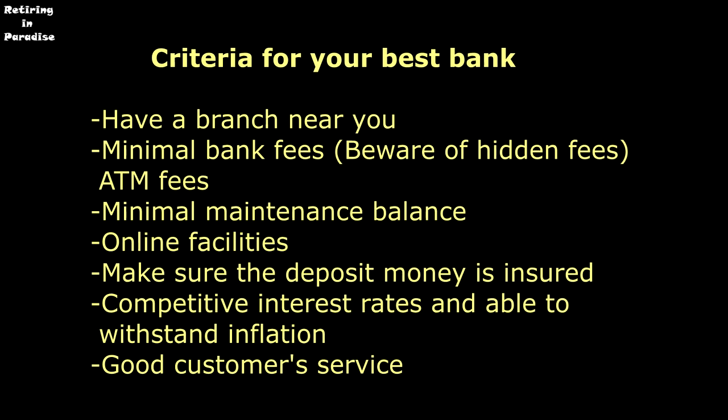If you're going to deposit a large amount of money, make sure the deposit is insured — that's important. Look for competitive interest rates able to withstand inflation; this is especially important if you are investing a large amount of money. And good customer service is very important, of course.